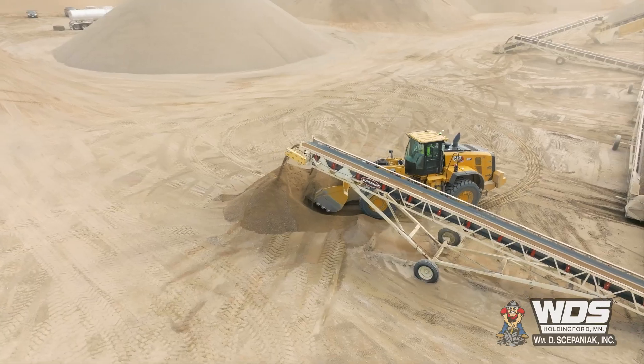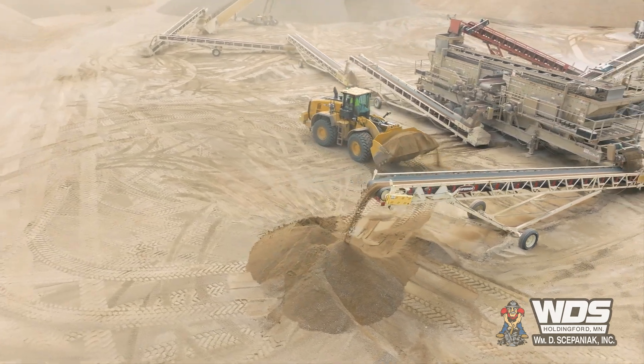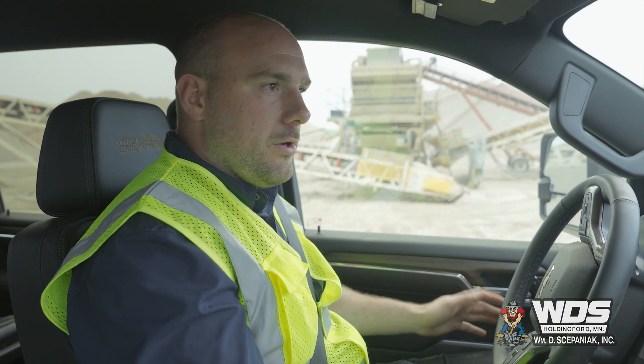Crusher dust you can use for backfill applications or anywhere that needs a little bit of structural improvement on the site, but largely in part it's kind of a waste product. We will add it into base material if needed, but other than that you're kind of just left with a nominal waste product.